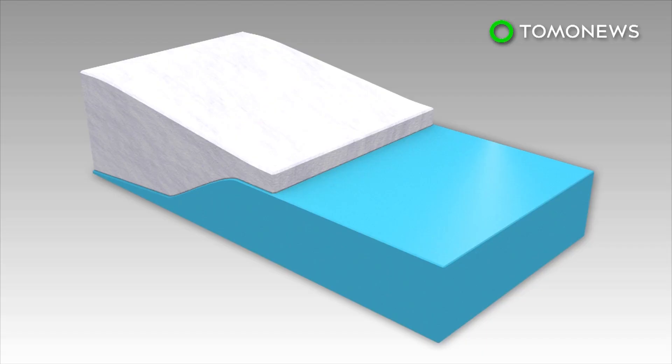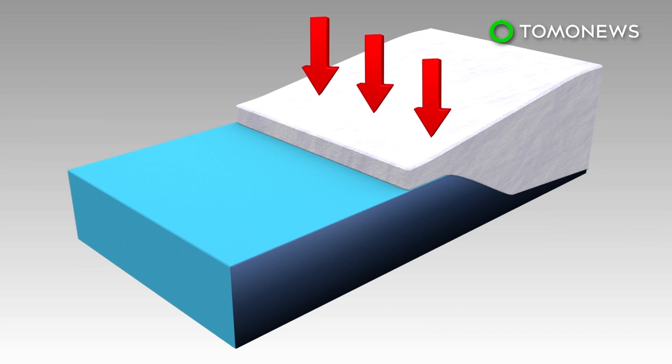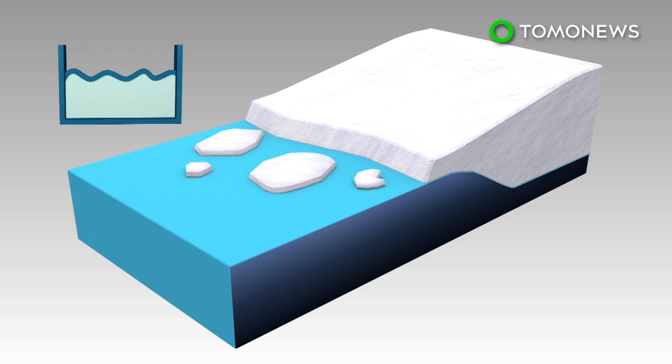Ice shelves are the floating parts of glaciers that act as a support mechanism. In a stable glacier ice shelf system, the glacier's downhill movement is offset by the buoyant force of the water at the ice shelf front. The system is destabilized when warmer temperatures melt both the surface and underside of the ice shelves, eventually leading to calving. However, collapsed ice shelves do not directly contribute to sea level rise as they float.